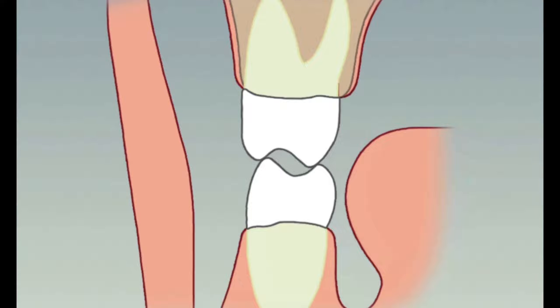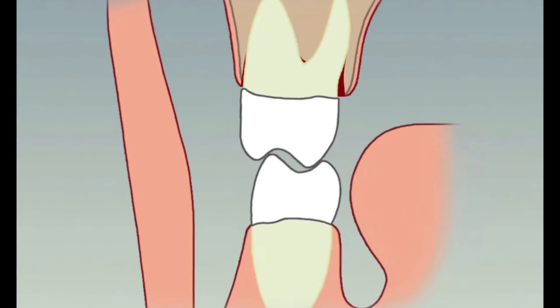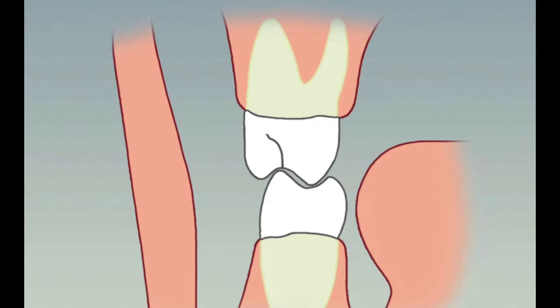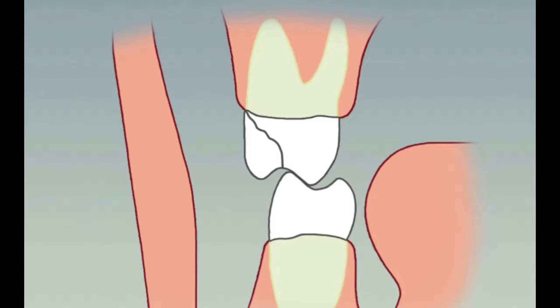The side-to-side motion can also loosen a tooth and cause bone loss, and bone is what holds your teeth in your mouth. Unprotected grinding back and forth can fracture a portion of the tooth off.